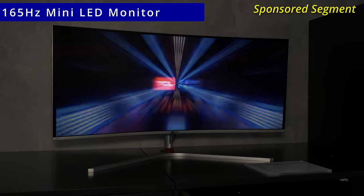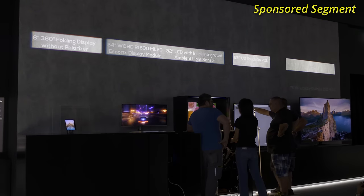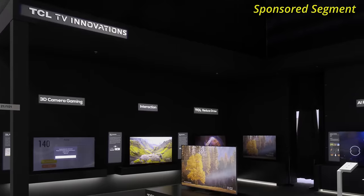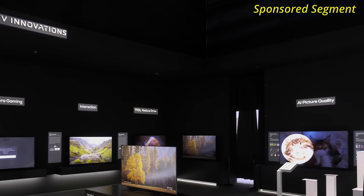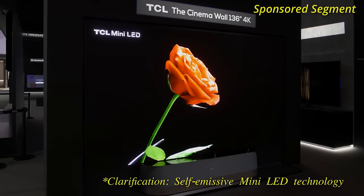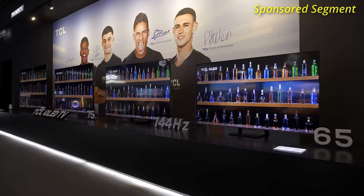Other interesting display technologies I saw at TCL's show hall include a 34-inch 165Hz mini LED monitor in the section dedicated to display technologies being developed by CSOT. There's another section demonstrating the display, sound, and software technologies built by the company. TCL also displayed a 136-inch 4K cinema wall, and just to the side, a range of mini LED televisions with 144Hz refresh rate.